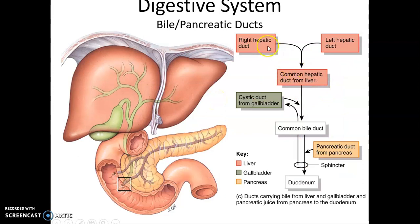To recap: the right and left hepatic ducts carry bile and fuse to form the common hepatic duct, which leaves the liver and fuses with the cystic duct to form the common bile duct. This travels down to the hepatopancreatic ampulla, which allows the fluids to enter the duodenum.